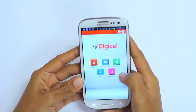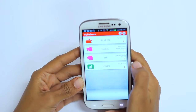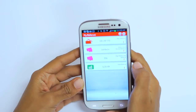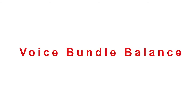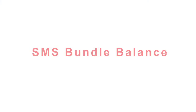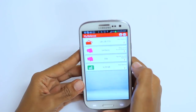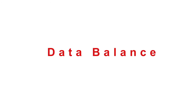If a postpaid customer selects My Balance, all balances associated with his or her account are displayed. Each tab shows the following information: your main balance, which shows your current usage for the bill cycle; your monthly voice bundle balance, which is the amount of remaining Digi minutes from your monthly allocation; your Digi SMS bundle balance, the number of remaining Digi SMS; and your data balance, showing how much data you have left for the period.